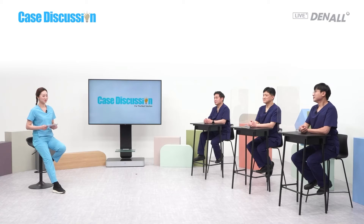This is the case discussion to share clinical difficulties and find the best treatment. To solve the problem, we have three master clinical dentists: Dr. Kim Kyung-won, Dr. Park Jong-hyun, and Dr. Son Yeong-hwi.